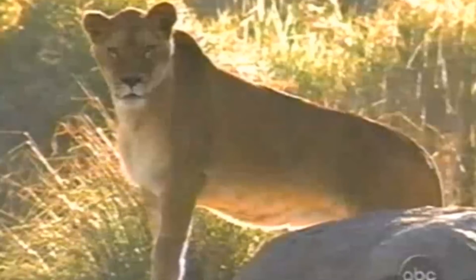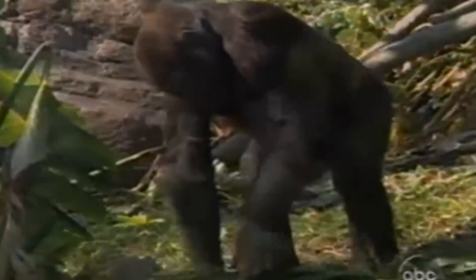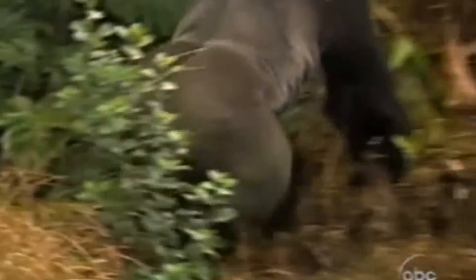DinoLand USA is the last land. This land wasn't fully opened either — it actually wasn't supposed to be open at all. But Countdown to Extinction was still open at the time, plus the Boneyard and the 1998 Dinosaur Jubilee, which was just fossils on display.